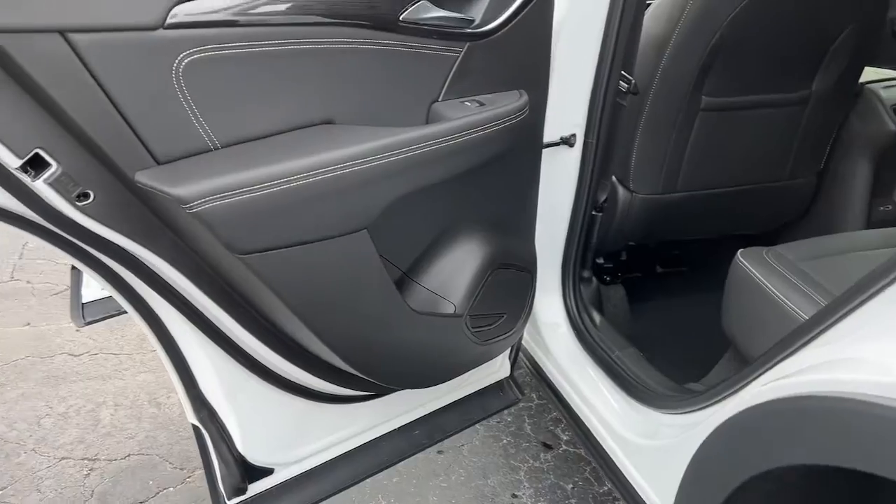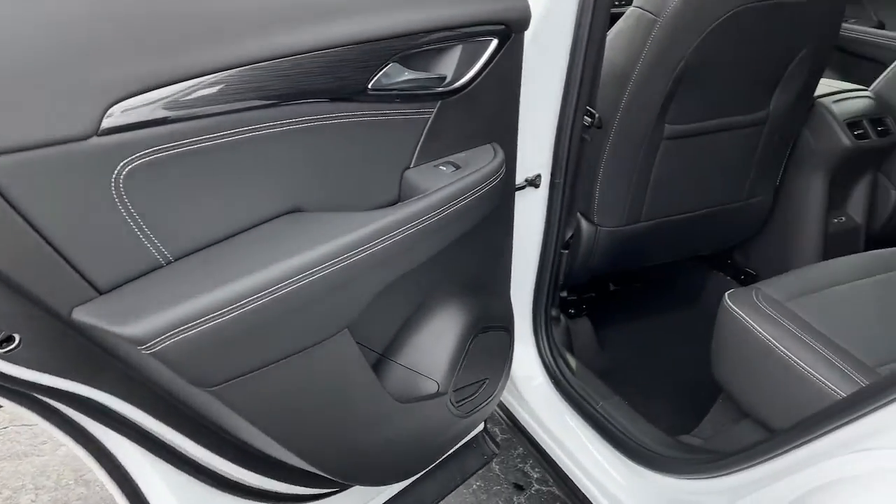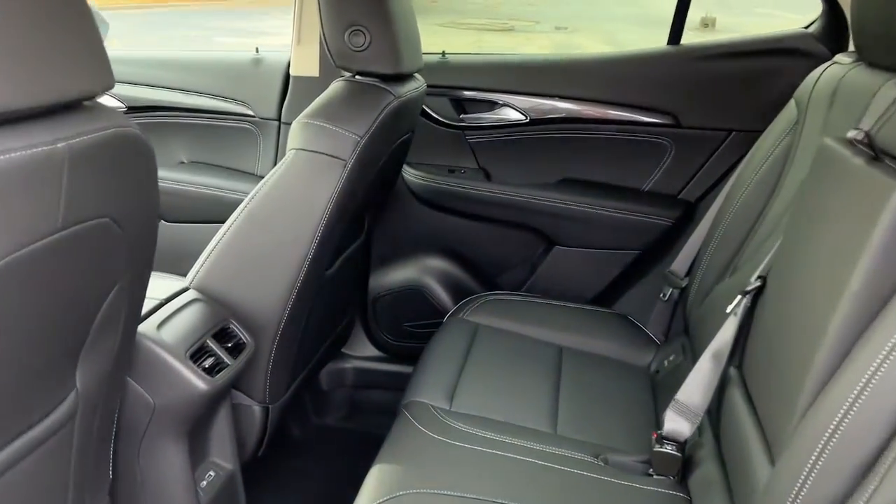Discover how satisfying driving can be — experience the spirited agility and refined styling of the Envision.